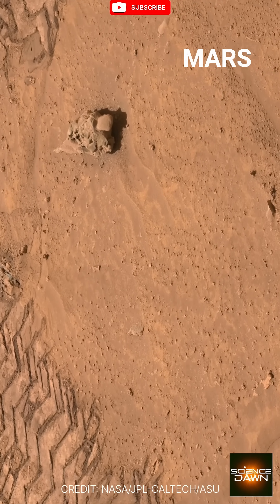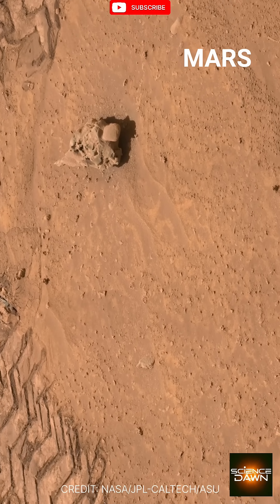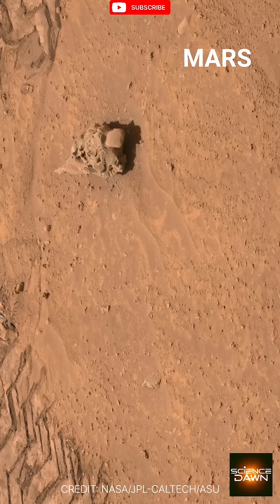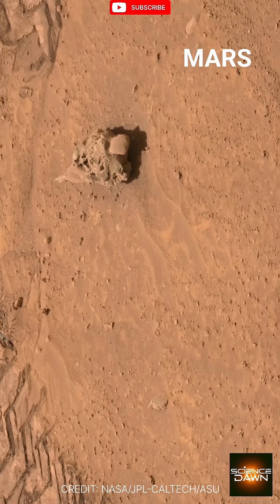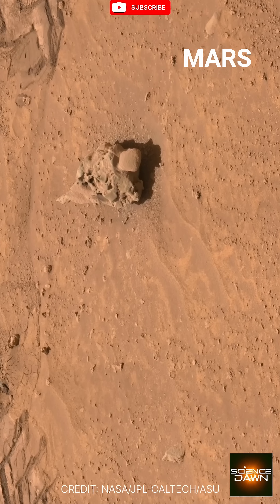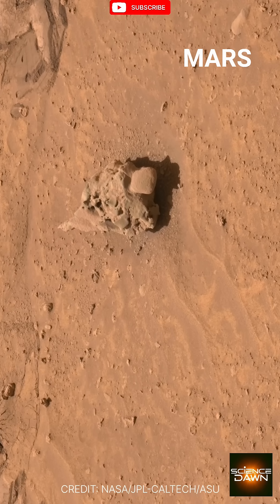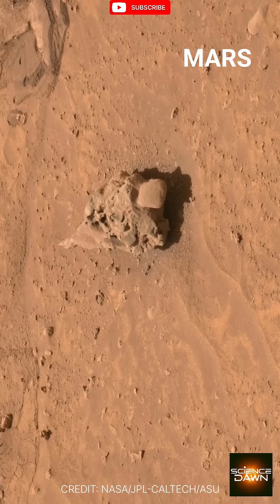What looks like an ordinary rock starts to reveal an unfamiliar form. Its outline is uneven, almost purposeful, as if shaped rather than scattered. The closer we get, the more its surface tells a story — pitted, hollowed and worn, yet strangely compact.